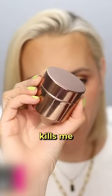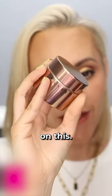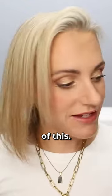Now this kills me because I spent a fortune on this. This is from Shantakai and it is the anti-aging face tint. To my surprise, there is only one shade of this.